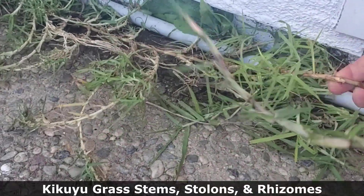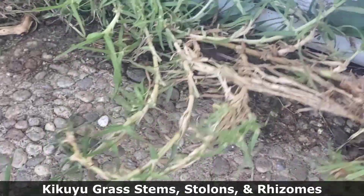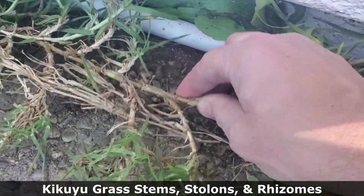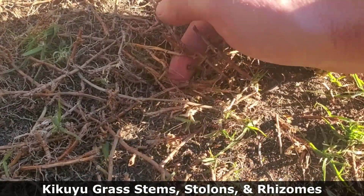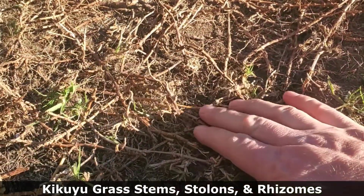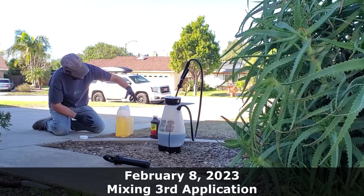Getting back to grass — although kikuyu grass is a monocot, its roots, stems, stolons, and rhizomes are extremely tough, almost like a woody weed. And considering a lawn doesn't have 20 plants but rather tens of thousands of individual plants, even at a 99.9% effective rate you'd still have 10 plants remaining for every 10,000 grass plants in your lawn.